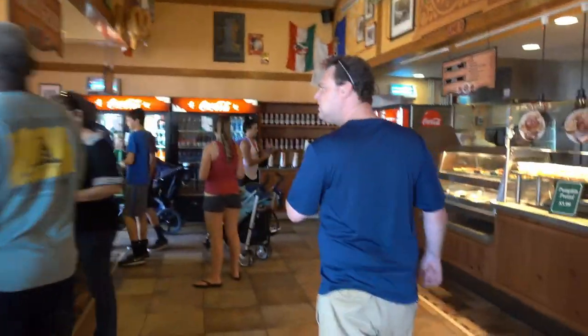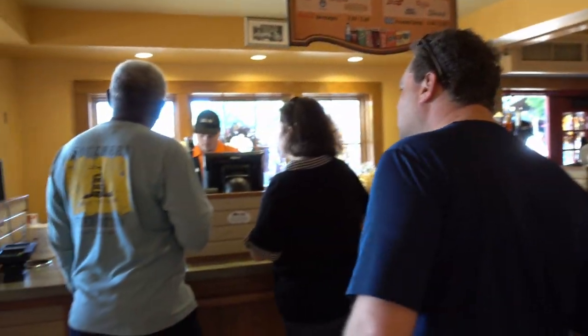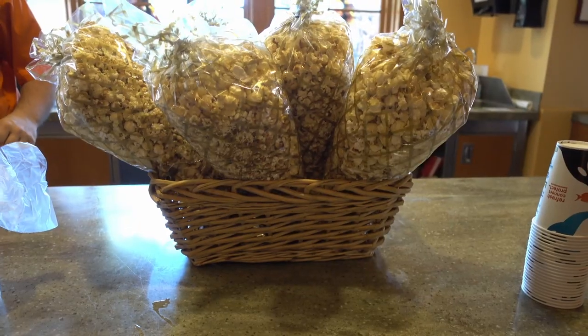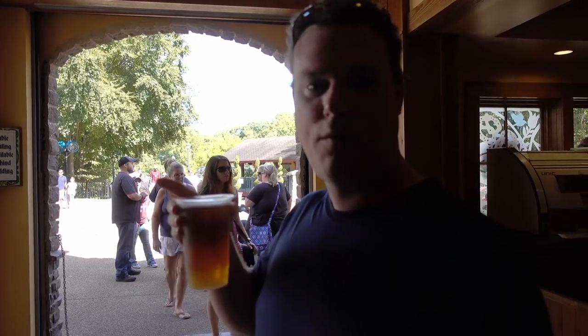Kuki-san is on the hunt for beer again. Kuki with beer number 2. Which is this one? The Westerhound. German with Westerhound.